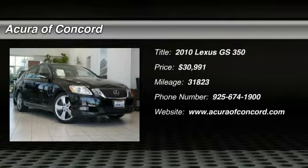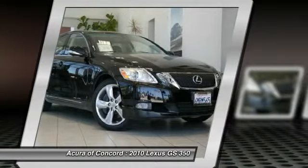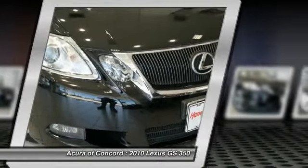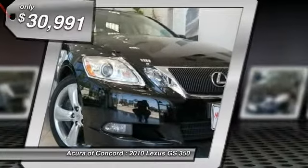The 2010 GS350. The GS350 boasts a 3.5 liter V6 with a 303 horsepower output under its hood. Yet this beautifully built car remains a luxury sedan first and foremost with its plush interior, high-tech amenities, and impressive standard equipment.